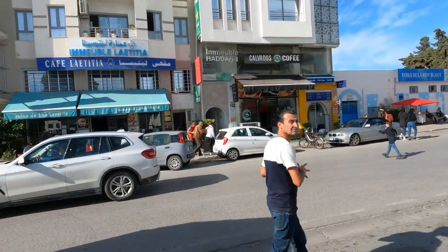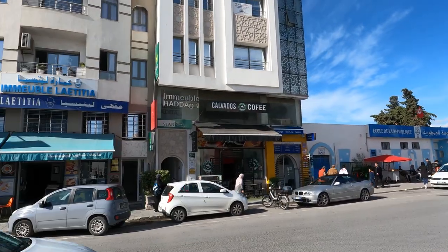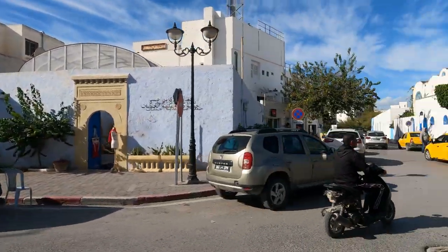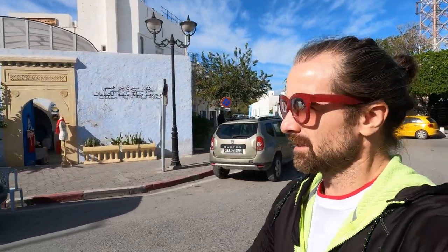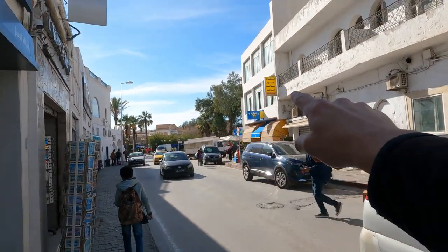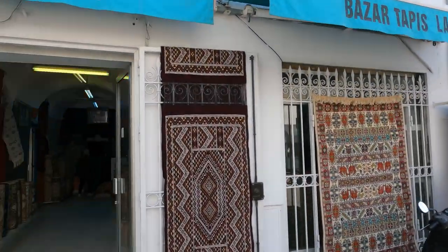I have not yet seen any western stores like Starbucks and McDonald's here in Tunisia, but Calvado's Coffee has a very similar sign to Starbucks. Citrus fruit for sale, lots of people on motorcycles. Also noticed, like in Tunis, tobacco shops with a camel — presumably a cigarette or tobacco shop. And more carpets.